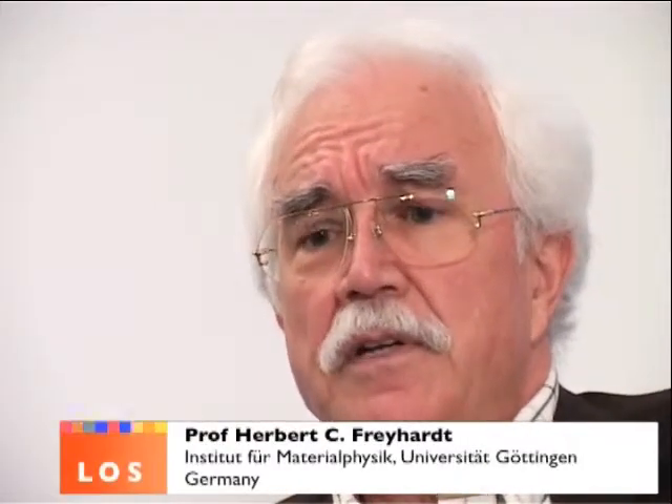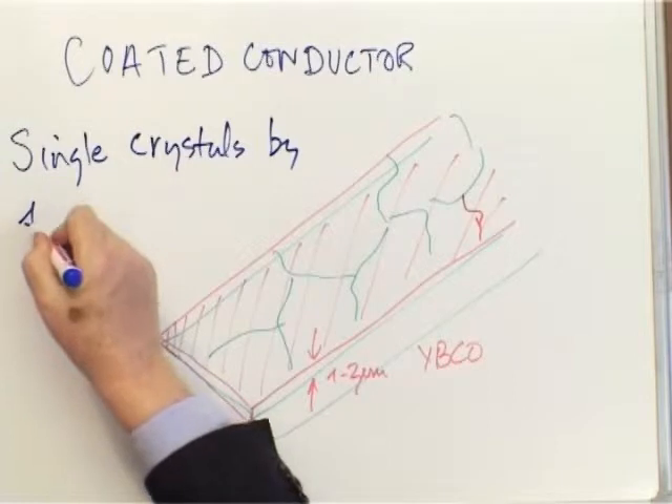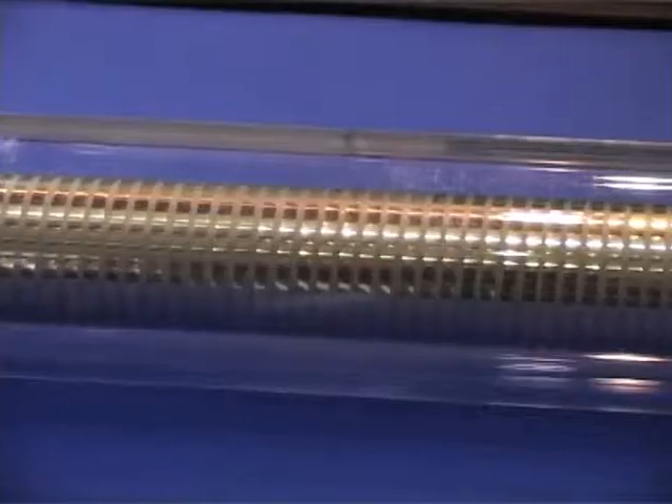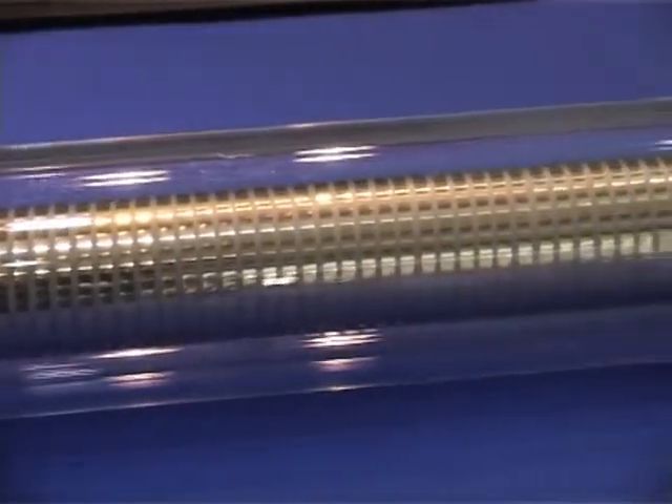For high-temperature superconductors we are in a situation where we have to come up with a solution which is economically feasible. People would like to get the costs down. The way to do that seemed to be to use yttrium barium copper oxide — what's called a coated conductor. 'Single crystals by the mile' — I don't know who exactly said this, but people laughed. The point is, in fact, that now we can say this has actually been done.